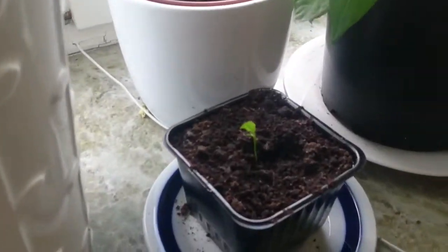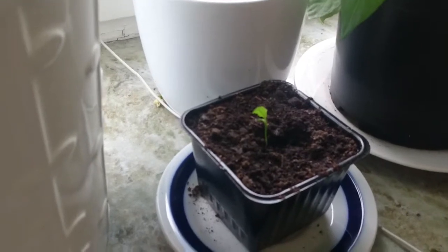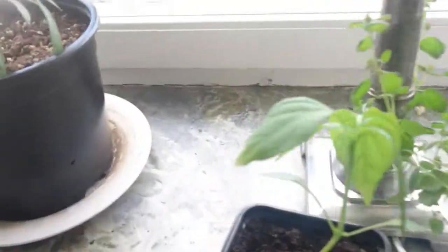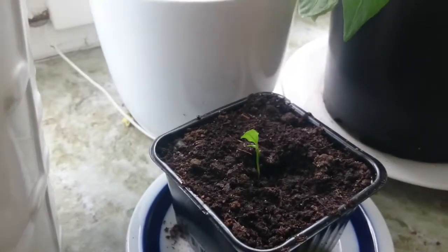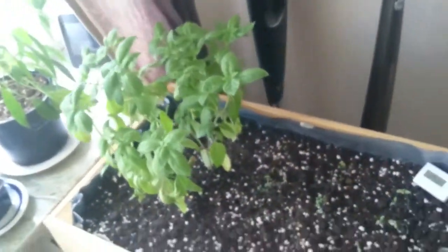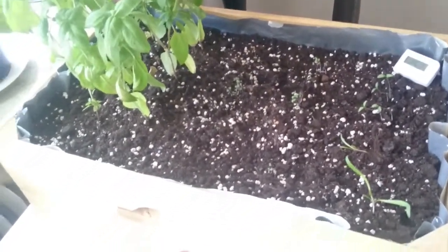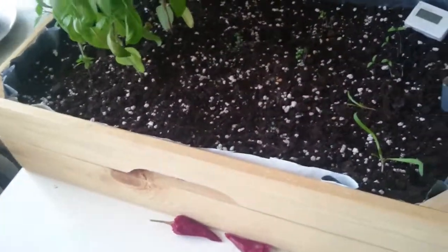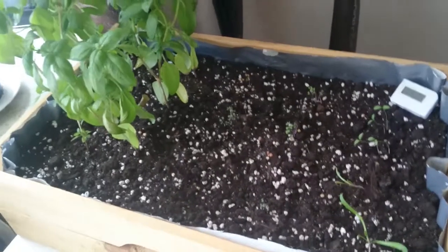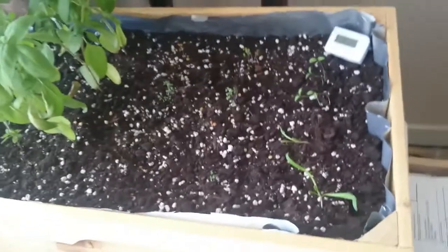And here is a baby Cayenne Long Slim. You can see the difference in these two — I'm keeping that for novelty. And here is my little herb box I made from some wood and a plastic bag. I may be doing a slideshow at the end of this video showing how I made it.